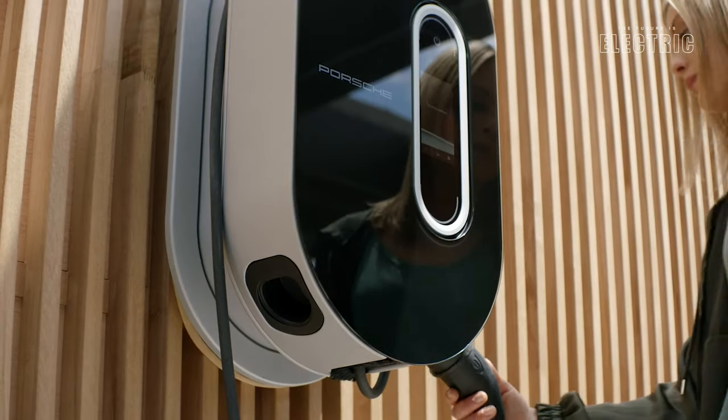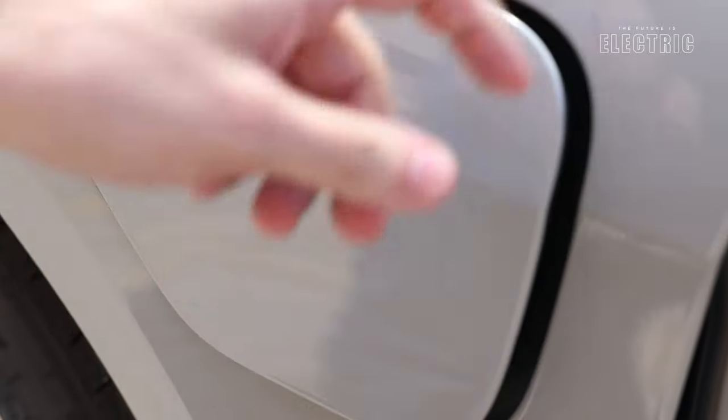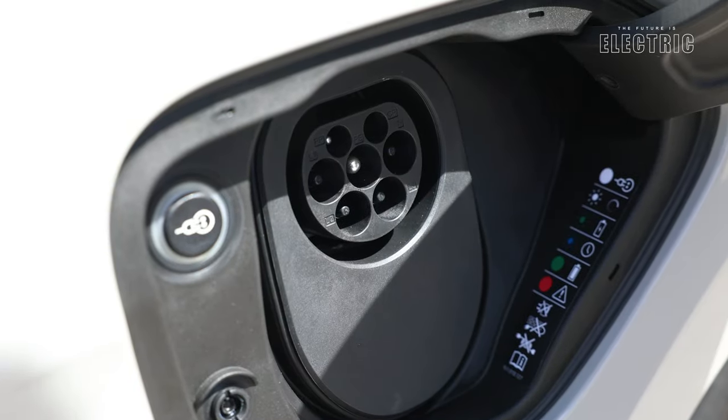Now comfort is a priority at Porsche, and they have not one but two charging ports on either side of the vehicle. You have an 11-kilowatt AC charger on the left and on the right, and a DC fast charger just on one side.